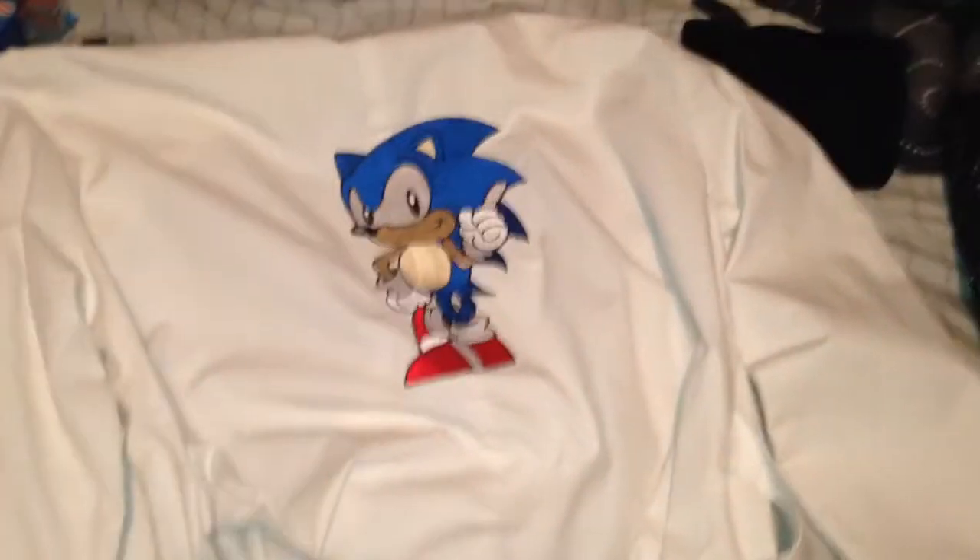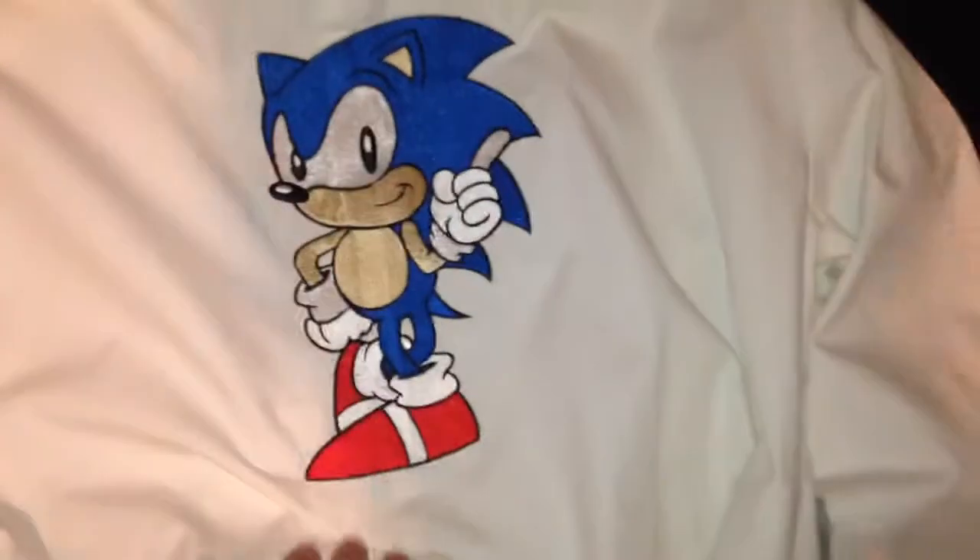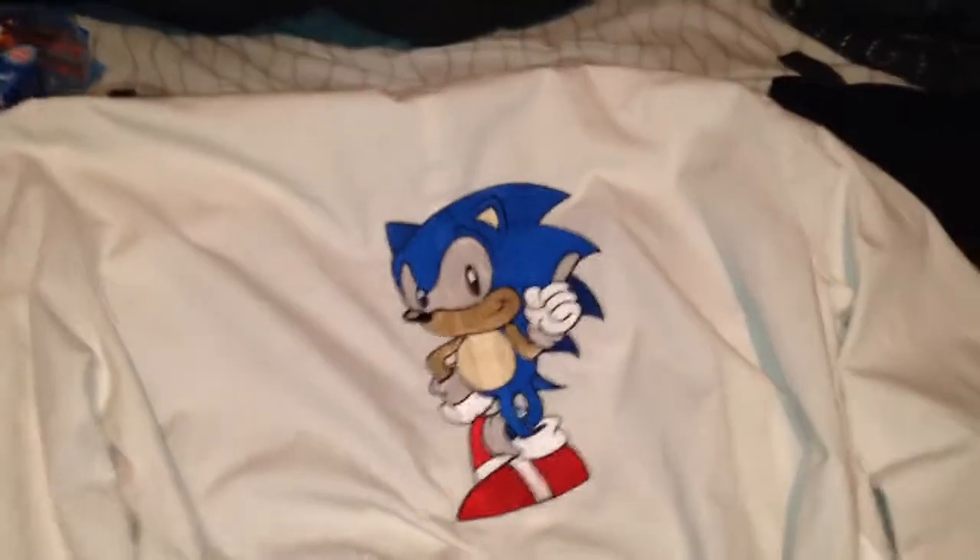There's the back of it — it's got Sonic sewn into it. It's not just some iron-on thing either; it's actually in there pretty well. It's also got blue buttons on the sleeves and blue buttons down the front.